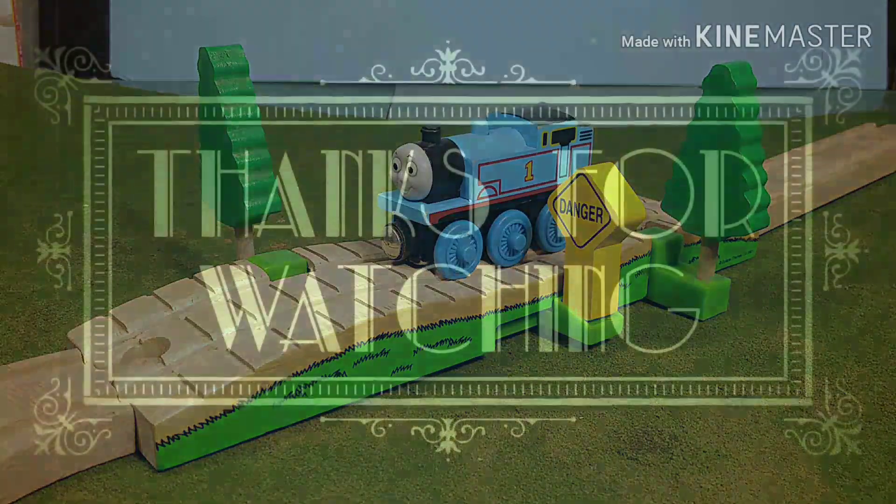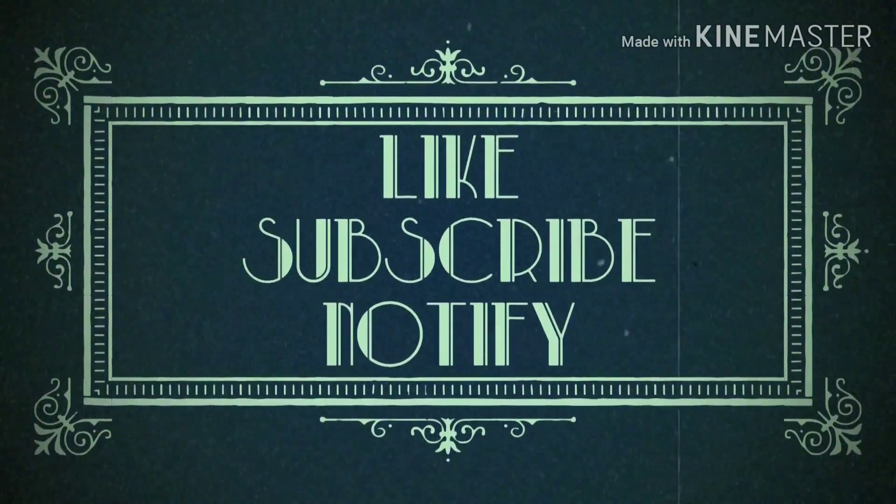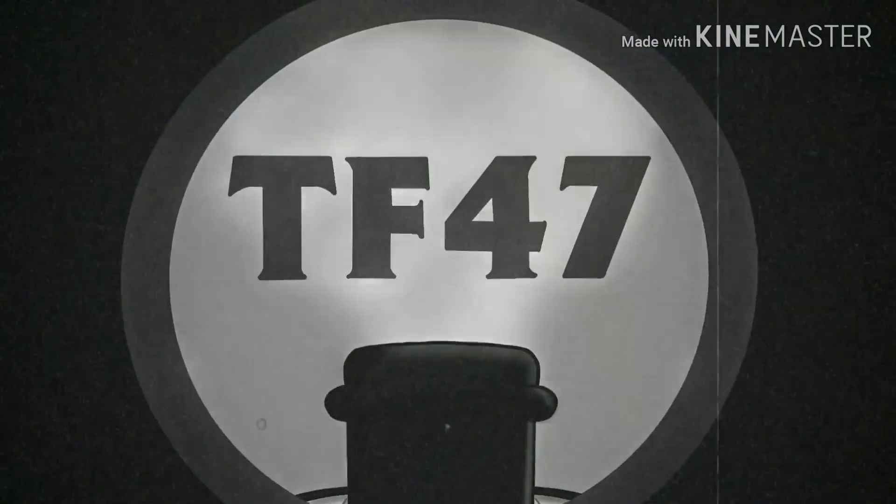Let me know what you think of this item in the comments below. Like, comment, subscribe, and I'll see you all again very soon. Bye!